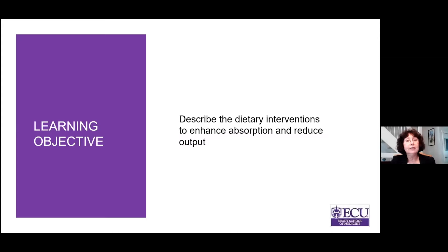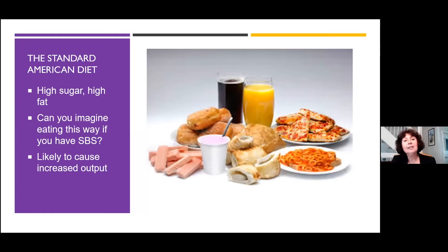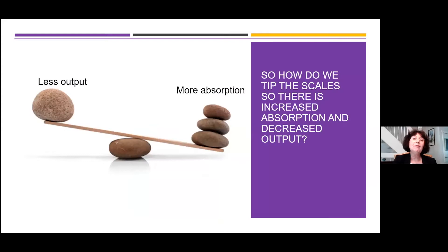The objective is to describe dietary interventions to enhance absorption and reduce output. This is the standard American diet — it's really high in sugar and high in fat. If you have Short Bowel Syndrome, eating this way is likely to cause a significant increase in output, either in your ostomy effluent or causing you to run to the bathroom. So how do we tip the scales — how can we increase absorption and decrease output?